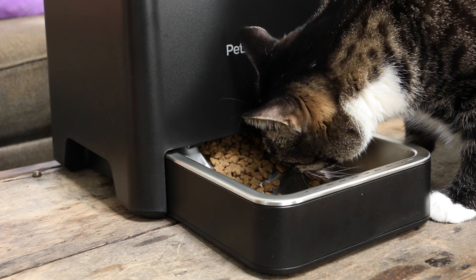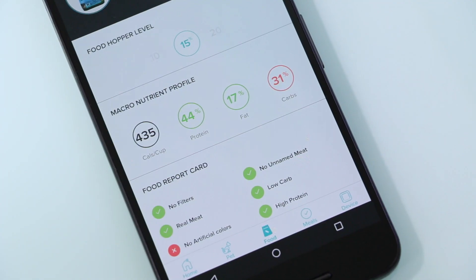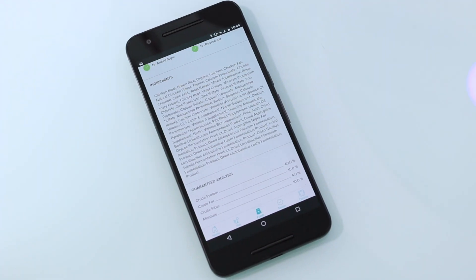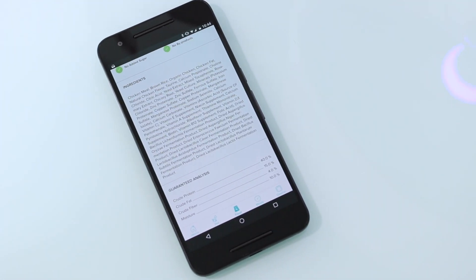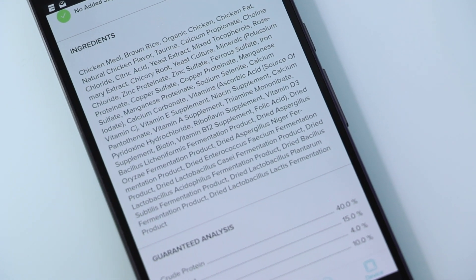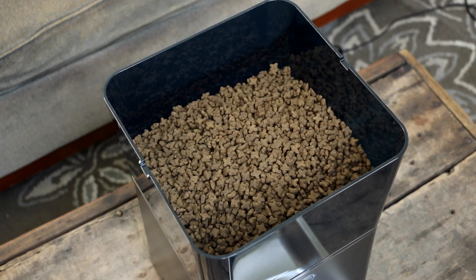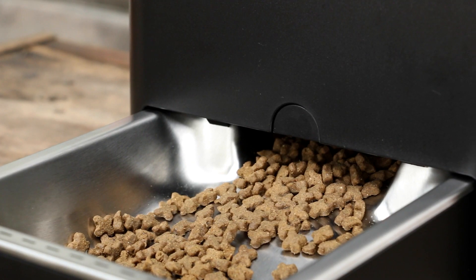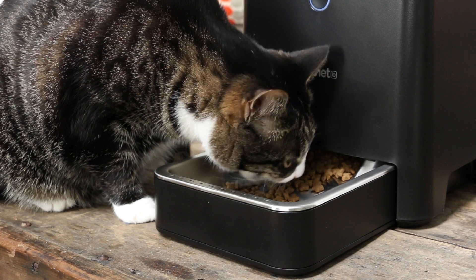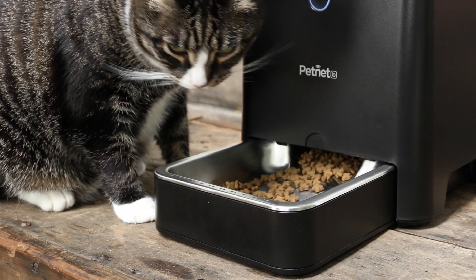The best part about the app, though, is the amount of information it offers about your pet's food. This includes nutritional value, how many calories your pet gets with each feeding, and the makeup of the food — what good things it has and what undesired components, like artificial colors, it also contains. Combined with the information you gave about your pet at setup, the guessing of whether you're feeding your pet good food and how much to give them is completely removed. But again, make sure you monitor your pet to see if the amount the app suggests is right for your cat or dog.